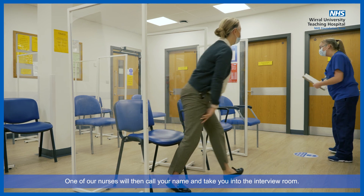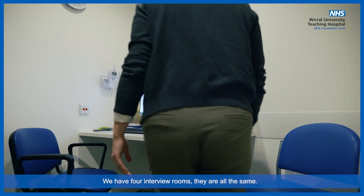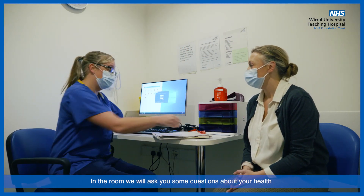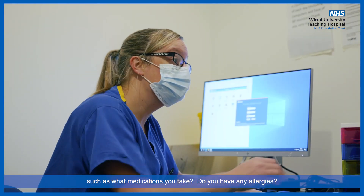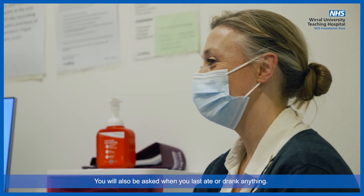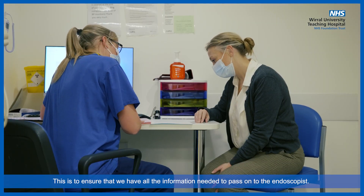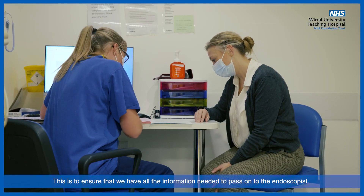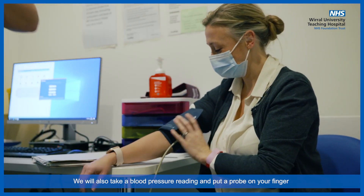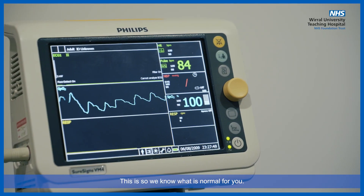One of our nurses will then call your name and take you into the interview room. We have four interview rooms — they are all the same. In the room, we will ask you some questions about your health, such as what medications you take, do you have any allergies, do you have any problems with your blood pressure, and when you last ate or drank anything. This is to ensure that we have all the information needed to pass on to the endoscopist. We will also take a blood pressure reading and put a probe on your finger to monitor your pulse rate and your oxygen levels. This is so we know what is normal for you.